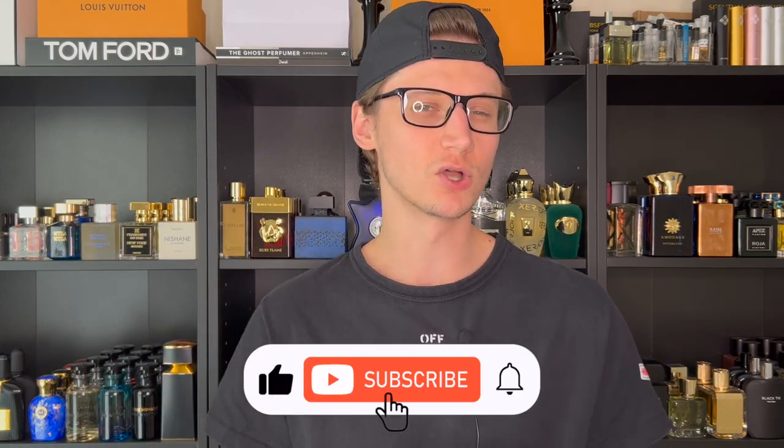Hey, what's going on — Hunter here — and welcome back to my channel where I upload weekly fragrance content. Hit the subscribe button down below and also be sure to check me out over on my Instagram page.